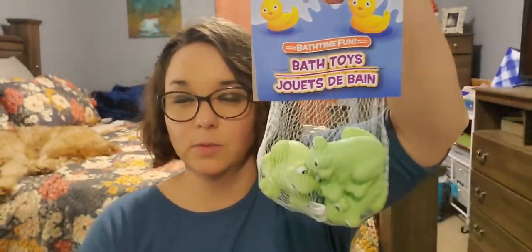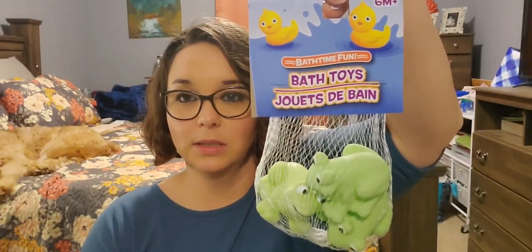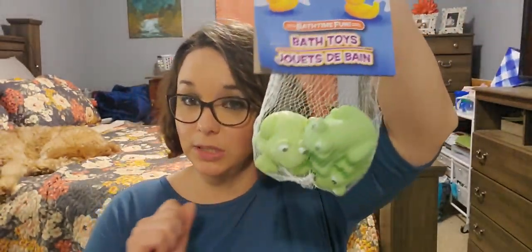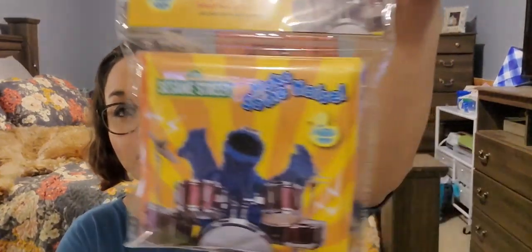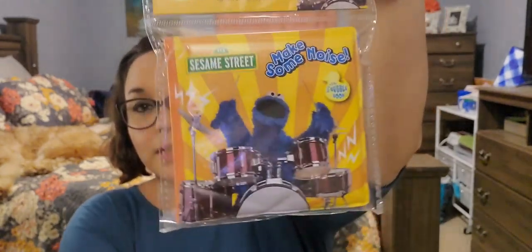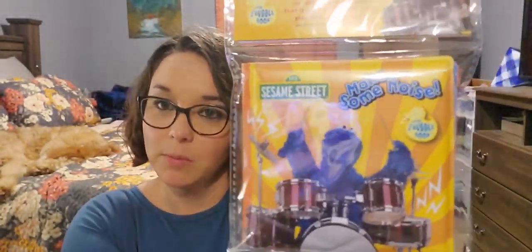I picked up some bath time fun toys — you get a three-piece set of frogs. They had these in different ones, like ducks and sea creatures, but it's for ages six months and up. I bought it for my nephew's Easter basket. Also for his Easter basket, it is a bath time bubble book — it is Sesame Street. It just makes noise, it's just a soft squishy book. I thought he would love this in a couple of months.